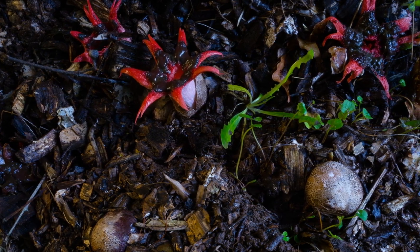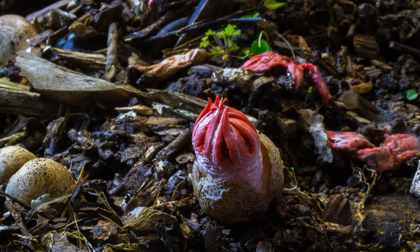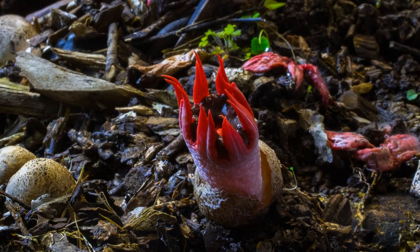This fungus is called Aceroe rubra. It's what's called a stinkhorn. The name Aceroe rubra means 'disgusting red juice' in Latin.